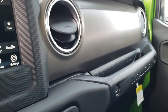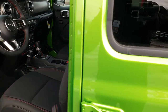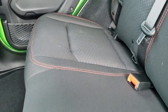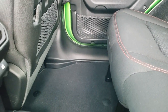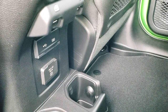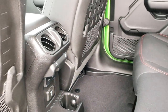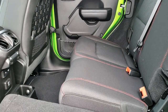My favorite part about the new Wranglers is the back seats and all the room that you get. You also have the latch child safety systems back here. It has a 115 volt, 150 watt plug-in, USB and USB-C ports in the back as well. These seats do fold down for extra storage.